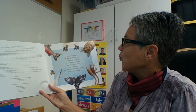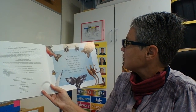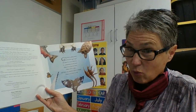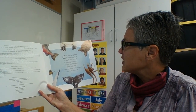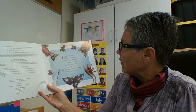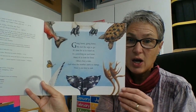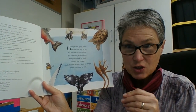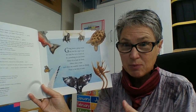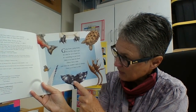Going home, going home, we feel the urge to go. It's time for us to travel on, it's something we just know. Many of us look for food, others find a mate. And when the weather starts to change, there is no time to wait. I like how this picture gives us clues about the animals we are going to see — we can see different parts of the animals we're going to read about.